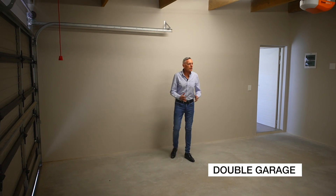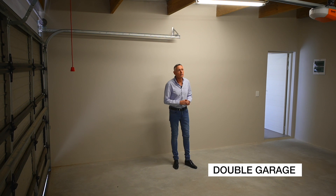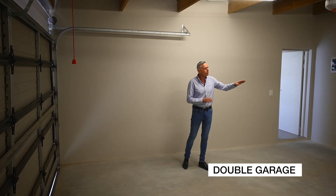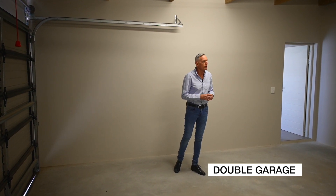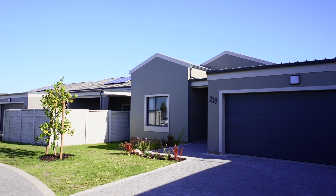The units all come with these large double garages. You'll see it's nicely painted and plastered — not rough plaster — and we have a washing machine point in the garage. We've obviously got the dishwasher point in the kitchen, and a big single garage door all on remote.